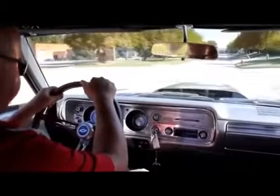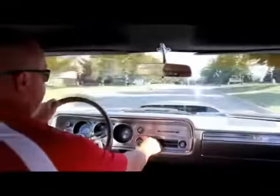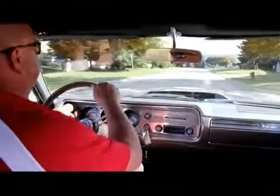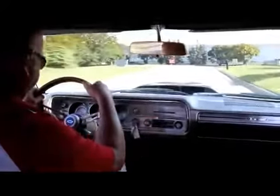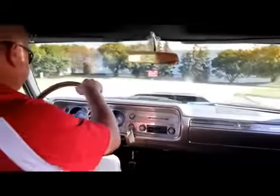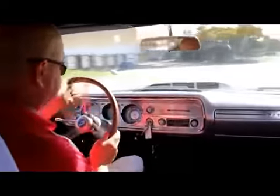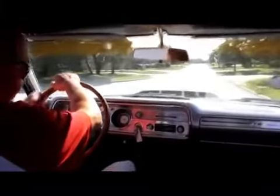Let's take this Malibu for a ride. It drives real nice. We've got the speedo working. It's got an AM radio in it — it's not making any noise. I'll have my guys get these wipers working — they aren't working at this time. It's got a tilt steering column. It does not have power steering but it steers real nice. Seems to have plenty of power.